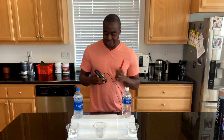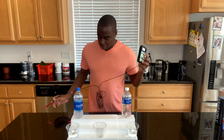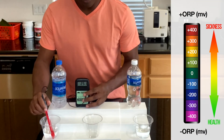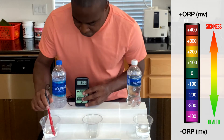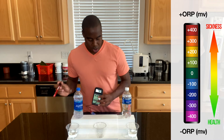Let's take a look at the blue Aquafina and see what we get here. It is showing a 285 — getting up to 290. So this is oxidizing us, okay? This is creating more harm.